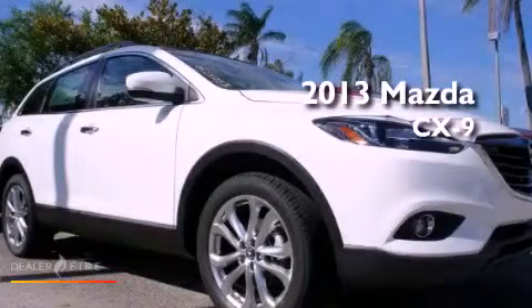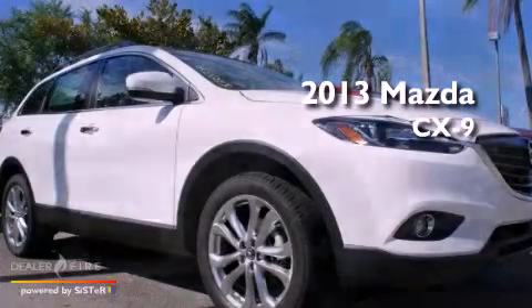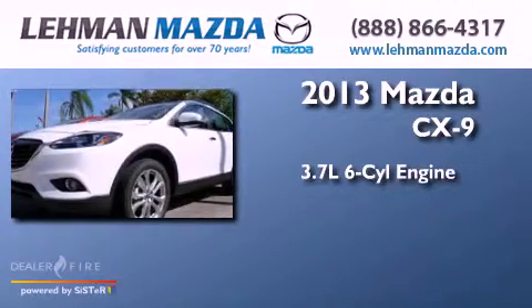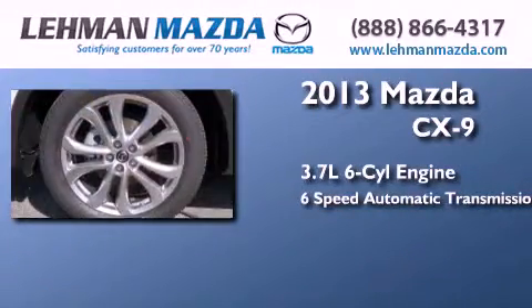This is a brand-new 2013 Mazda CX-9. It has a 3.7-liter six-cylinder engine and a six-speed automatic transmission.